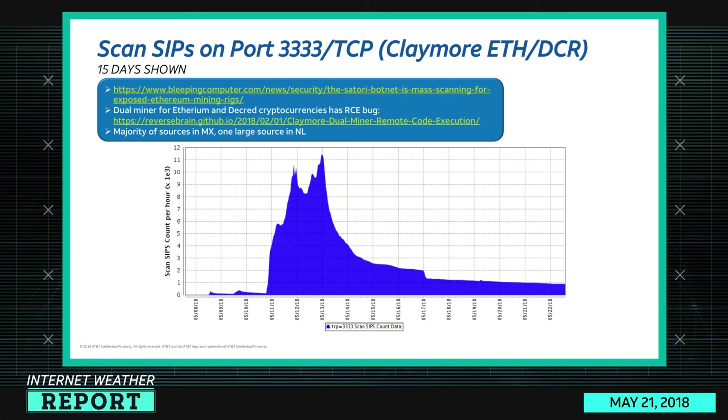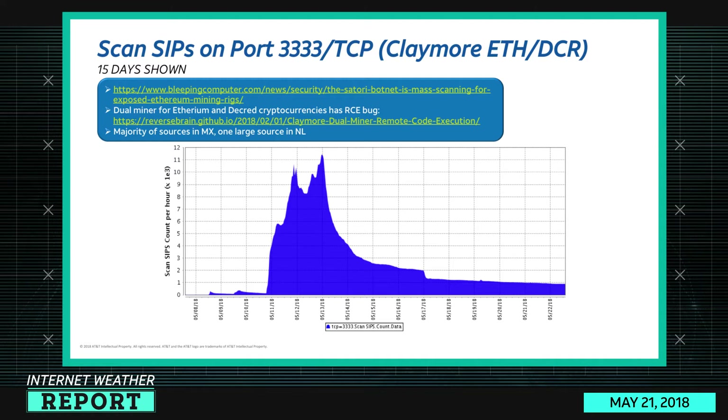Port 3333 didn't make our top 10, but since we talked about it in the Satori botnet coverage I wanted to bring it up. This 15-day chart shows this port is being scanned to find exposed mining rigs running the Claymore software, which has a remote code execution bug. Most sources are from Mexico — a single network owned by a single provider — likely because of the GPON routers mentioned in our story. Over the last seven days it's been trending downward, but on the 13th there was a significant spike.